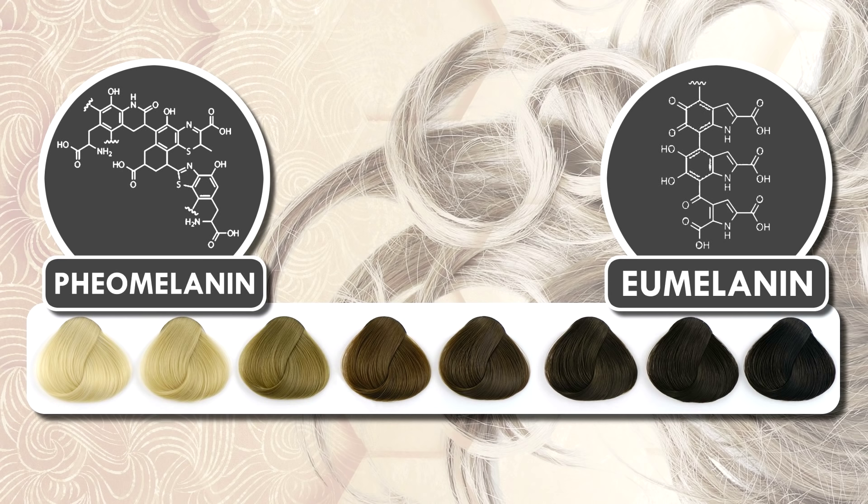We all actually start out gray, in a way. Before your hair pops out of your scalp, it's completely white. It gets its color from chemistry — specifically, a group of pigment molecules called melanin, which also determine your skin tone and eye color. For hair, there's eumelanin that creates dark shades, and pheomelanin that produces lighter hair colors. The proportion of these two types determines your, and everyone else's, hair color.